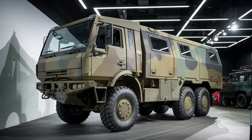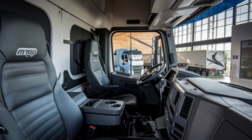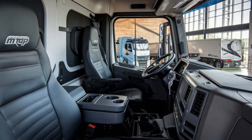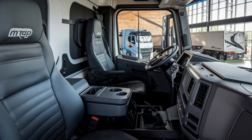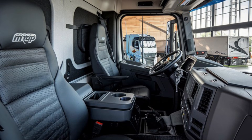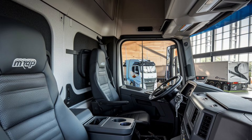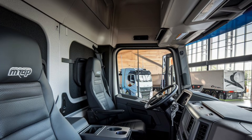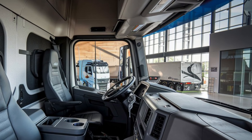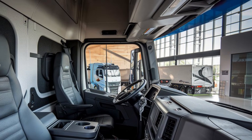Inside the 2025 MRAP 6x6, there's room for up to 12 passengers, including the driver and crew members, depending on the configuration. The interior is designed for both functionality and comfort, with cushioned seats that absorb shock from rough rides. The spacious cabin offers enough room for soldiers to remain comfortable on extended missions. The vehicle features modern technology such as a digital dashboard providing real-time data on engine health, tire pressure, and fuel levels. It is also equipped with communication systems that maintain contact with command centers and other units, ensuring the crew is always aware of their surroundings and mission status.